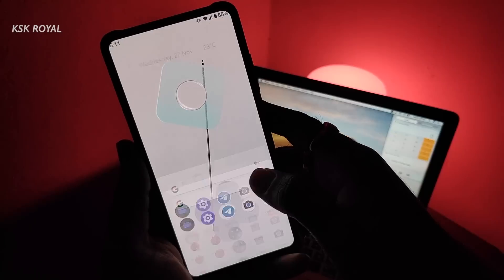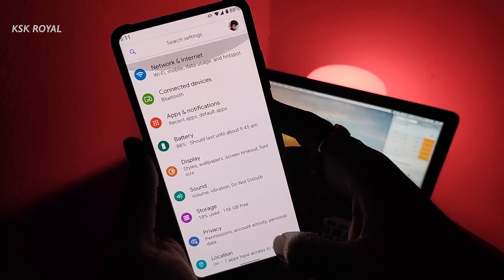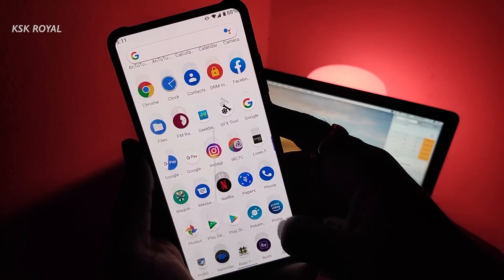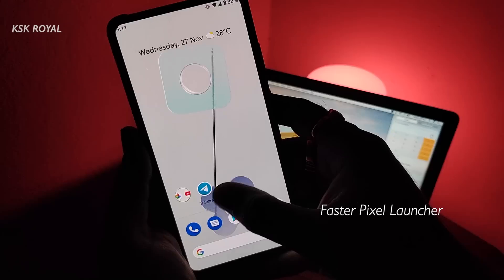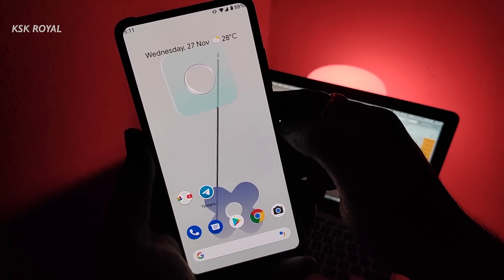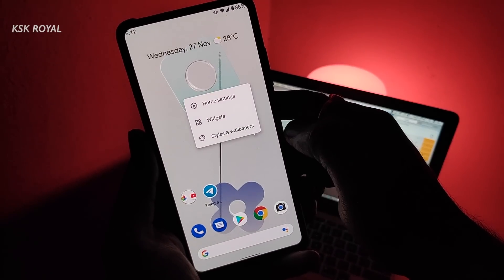Evolution X is based on Android 10 and you can expect to see all the stock features from Google. This ROM comes with many Google applications which are pre-installed, which means you don't have to flash any GApps package separately. When it comes to the launcher, you get the latest Pixel launcher. Along with the Pixel launcher, you get to see a lot of Pixel goodies pre-installed into the system.